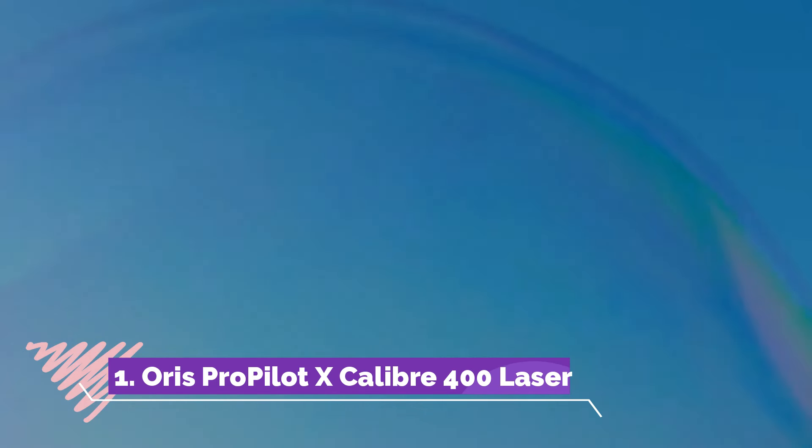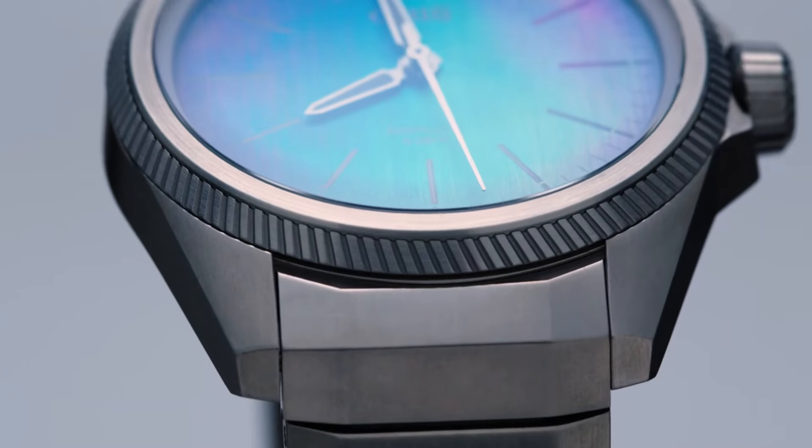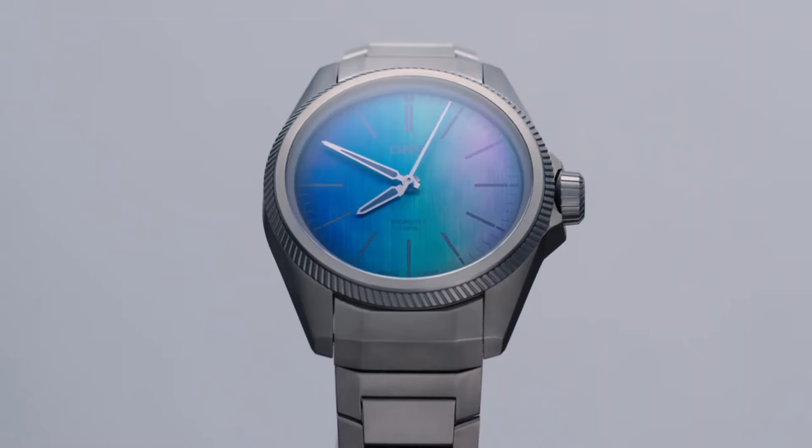Number 1: Oris ProPilot Excalibur 400 Laser emerges as an exemplary fusion of cutting-edge technology and innovative craftsmanship. Featuring a refined titanium case treated with a pioneering laser treatment for enhanced durability, this avant-garde timepiece showcases the Calibre 400 movement within a skeletonized dial, revealing its intricate details. With impressive anti-magnetic capabilities, a five-day power reserve and exceptional precision, this watch sets new standards in watchmaking reliability. A symbol of innovation and sophistication, the Oris ProPilot Excalibur 400 Laser embodies Oris's dedication to horological excellence.